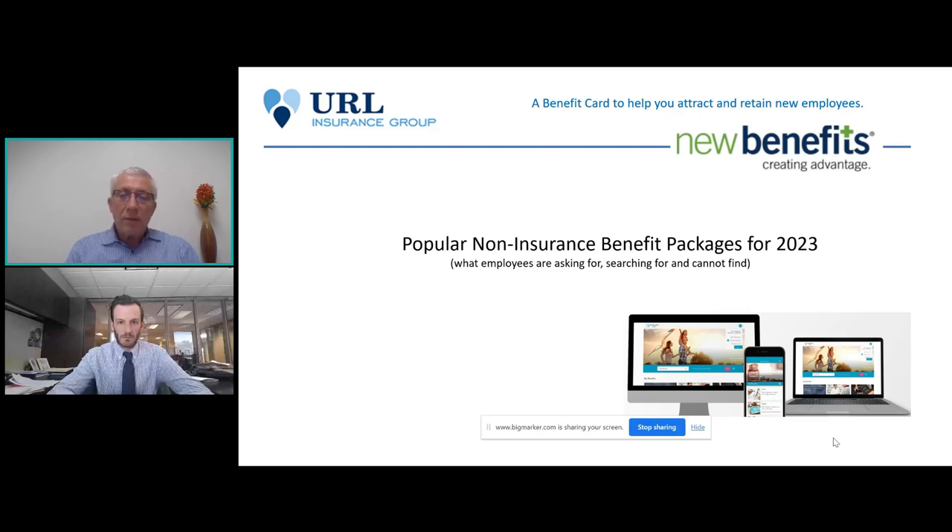Today we're going to talk about some thoughtful and well laid-out packages that we created for URL to take out to their group accounts. What we're really going to focus on is what employees are asking for, what they're searching for, and really cannot find at an affordable rate. With New Benefits being one of the largest aggregators in the United States, we're able to bring these items to you at a very attractive cost. We're considered a DMPO by trade — a Discount Medical Plan Organization — with millions of people having access to one or more benefits.